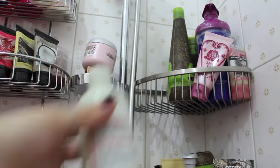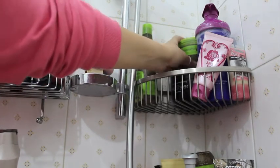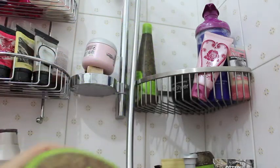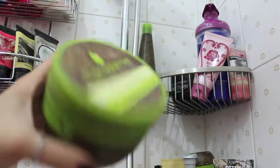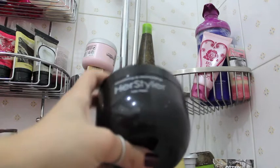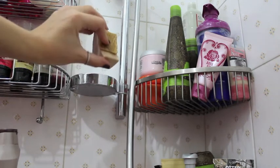Then I have a Kérastase conditioner, which is the matching conditioner for the shampoo. Next I have this Body Shop volumizing conditioner which I'm not a big fan of. On the back I have my all-time favorite hair mask, which is the Macadamia Deep Repair Hair Mask — I'm sure everyone and their mother uses this because it's the best hair mask ever. I already have a lot of backups. Last but not least I have this Hair Styler hair mask, which is okay, nothing really special.